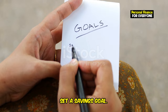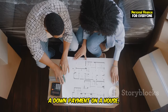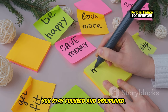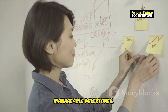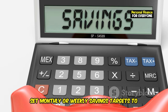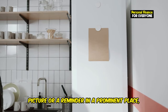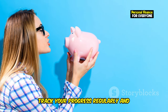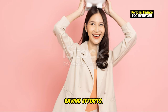Having a clear savings goal can be a powerful motivator to cut out unnecessary spending. Whether you're saving for a vacation, a down payment on a house, or an emergency fund, having a specific target in mind helps you stay focused and disciplined. Determine what you want to save for and how much you need, then break it down into smaller, manageable milestones. For example, if you want to save $5,000 for a vacation, set monthly or weekly savings targets. Make your goal visible by placing a picture or reminder on your fridge or phone's lock screen, and track your progress regularly to stay motivated.